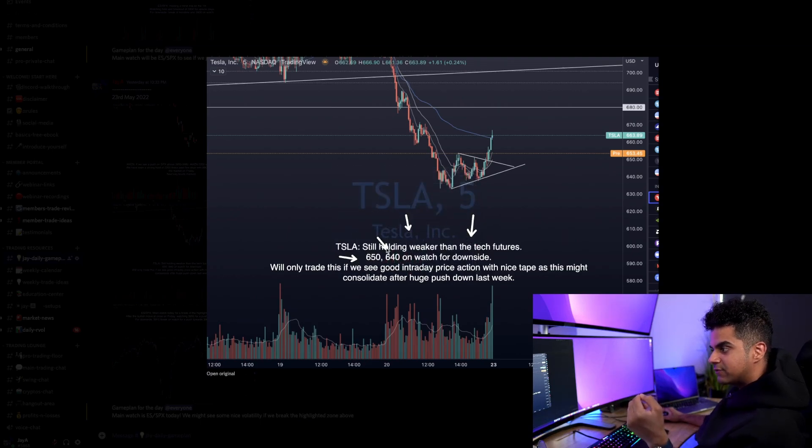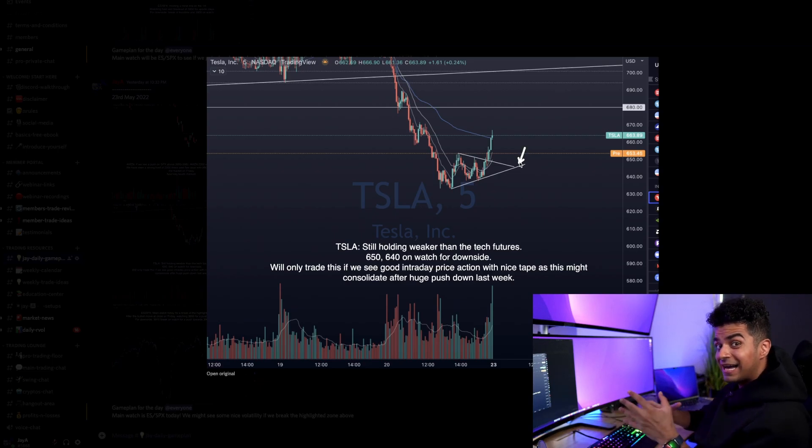I was watching $650 and $640 towards the downside. If the market pushed towards the upside, I was also watching the break of $670 or $680. But ideally, I was watching for a play towards the downside because Tesla, again in the pre-market, was holding comparatively weaker than the overall market.